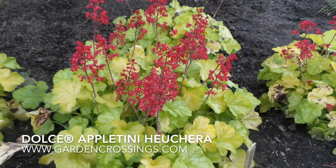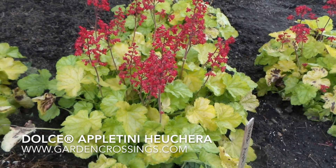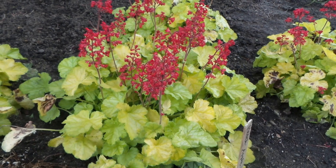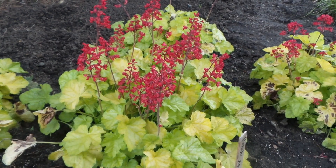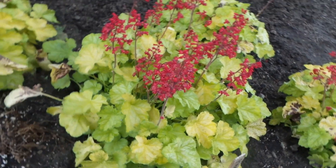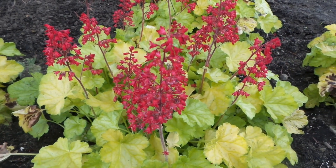This is Heidi from Garden Crossings, and I'm out in the Trial Garden today. Here in front of us we have Heuchera Appletini. It's got beautiful chartreuse yellowish-green foliage. It's about 10 inches tall with flower spikes upwards of about 18 inches tall. Beautiful bright red flowers that contrast absolutely beautifully with that nice lime green-yellow foliage.